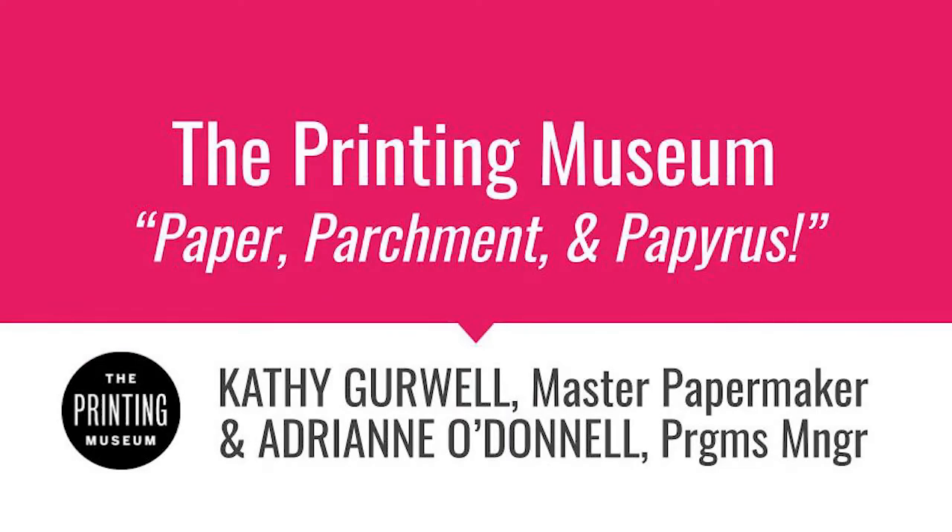Thank you for joining us today. We are joined by Kathy Gerwell from the Printing Museum. Kathy has years of experience in the fields of paper and graphic art, studying in Paris and continuing as a curator fellow at the Tamarind Lithography Institute in Albuquerque, New Mexico, as well as the Awagami Paper Factory in Japan. She has demonstrated papermaking in San Francisco, Santa Fe, and Houston, where she now lives.